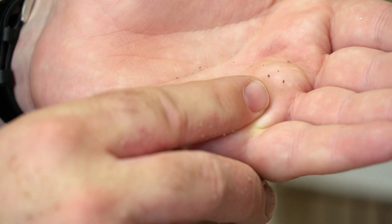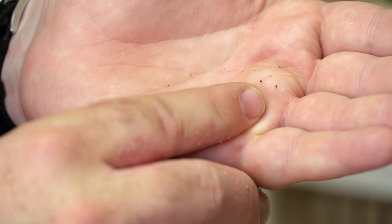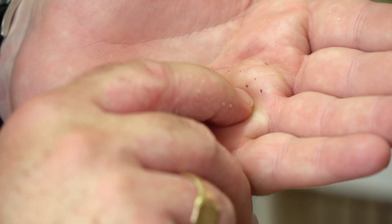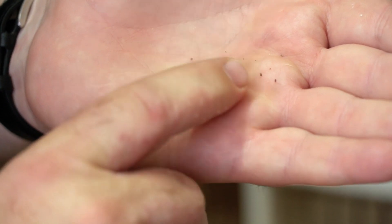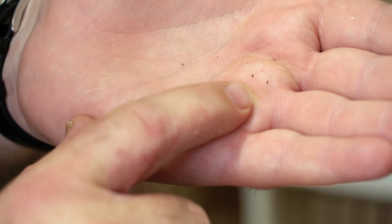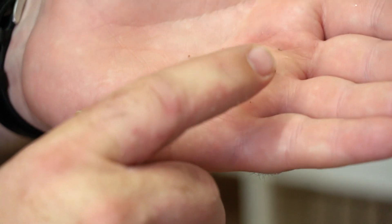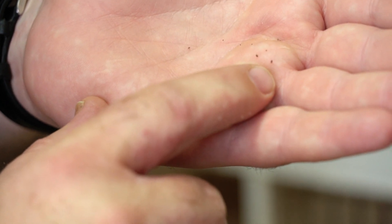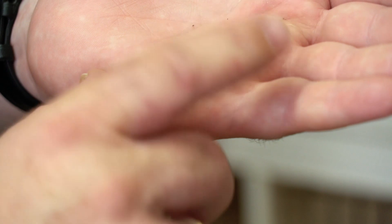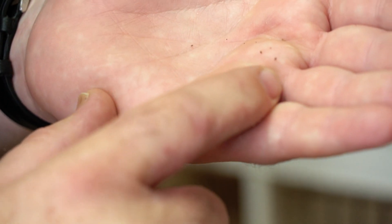Red mite will feed on a bird but generally they hang around in the gaps. You can see there's one there and one there on my hand, and a couple of younger ones there. They're not red at the moment because I've taken them from a cage where there aren't any birds, so they haven't fed. They go red because they suck the blood out of your birds.